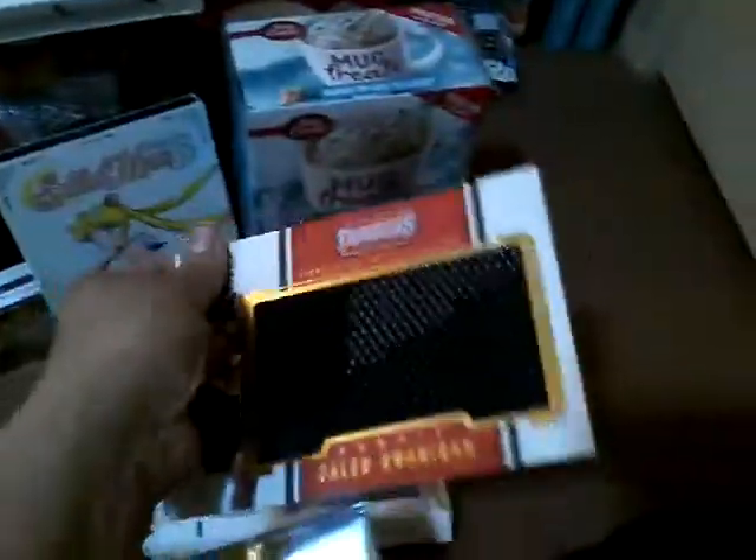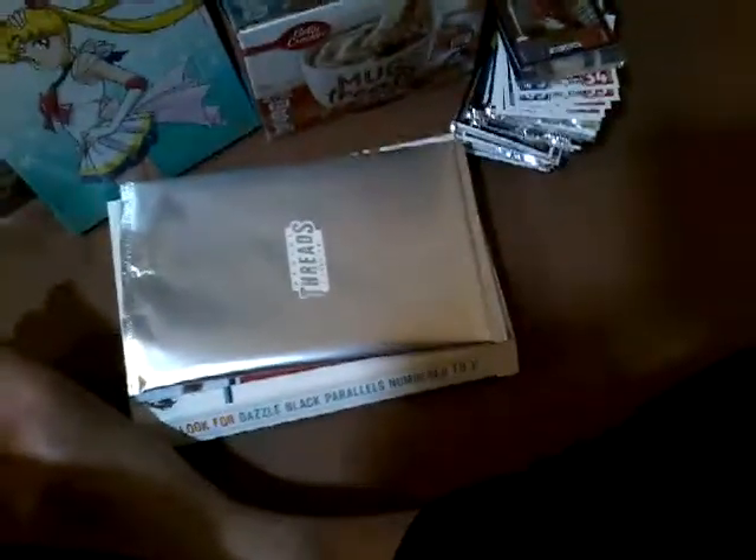We're going to go through the first one — I'll just show a new video. We get these packs again. We get DeMarcus Cousins, number 58 out of 99, Fred Jackson, and Jared Allen rookie card. That's the first pack. The second pack, of course, we're gonna get the Steph Curry.